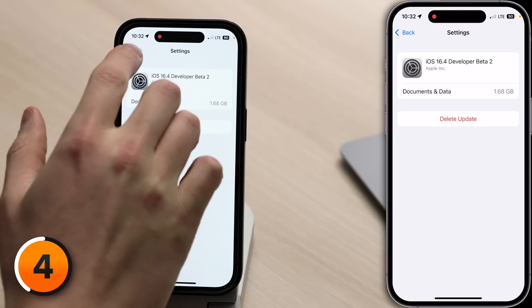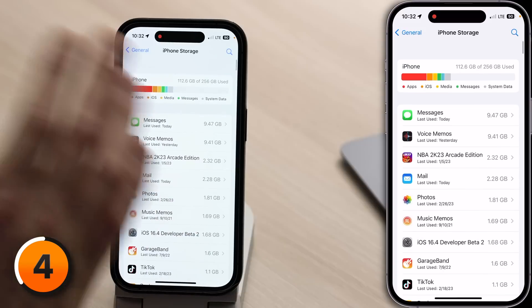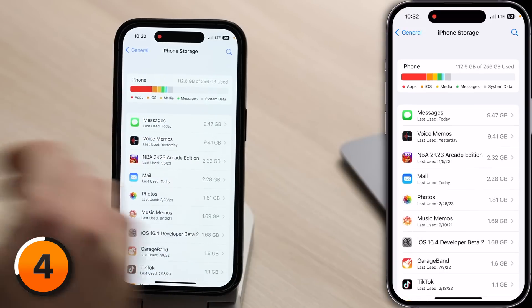Before going back to Settings > General > Software Update to download it again, let's go back and make sure you have enough iPhone storage space to actually install the update. As a general rule of thumb, it's a good idea to keep about 10% of your iPhone storage space free. So if you have a 256-gigabyte iPhone, keep about 25 gigabytes free.